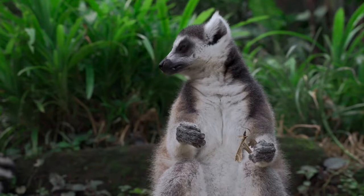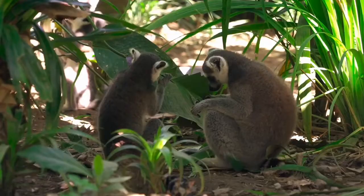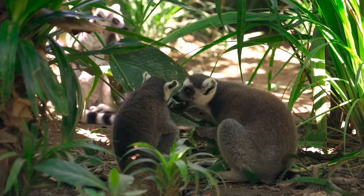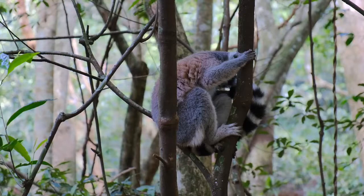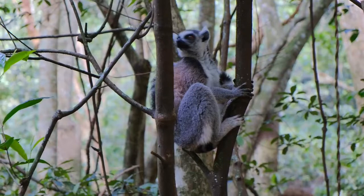Lemur facts: their scientific name means 'ghost or spirit of the dead' due to their white faces and large round eyes. In the past, these creatures may have floated to Madagascar on rafts of vegetation. There are over 100 species of lemur on Madagascar and the surrounding islands, including the gray mouse lemur and the ring-tailed lemur. The aye-aye is a unique species that uses its long middle finger to pry grubs and worms from the inside of trees. Lemurs are one of the few species of animal to live in a matriarchal society, with one female leading the troop.